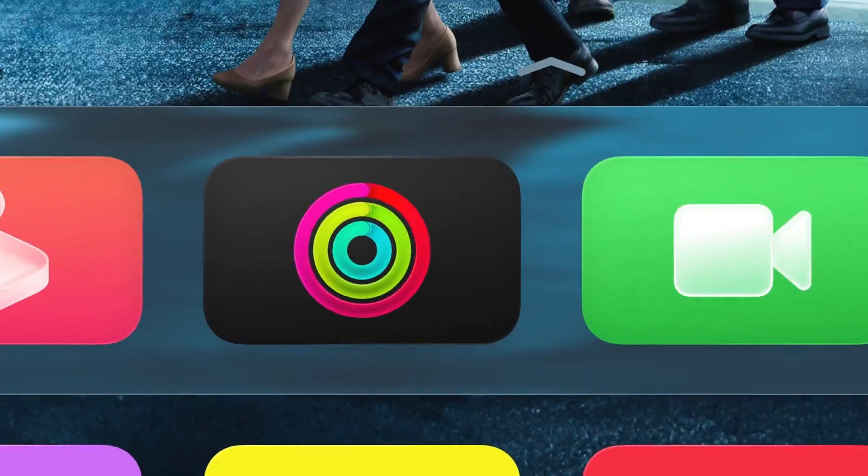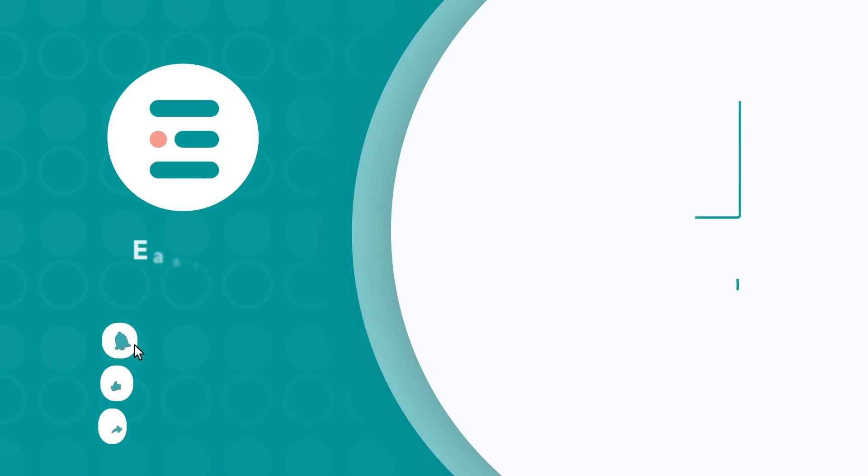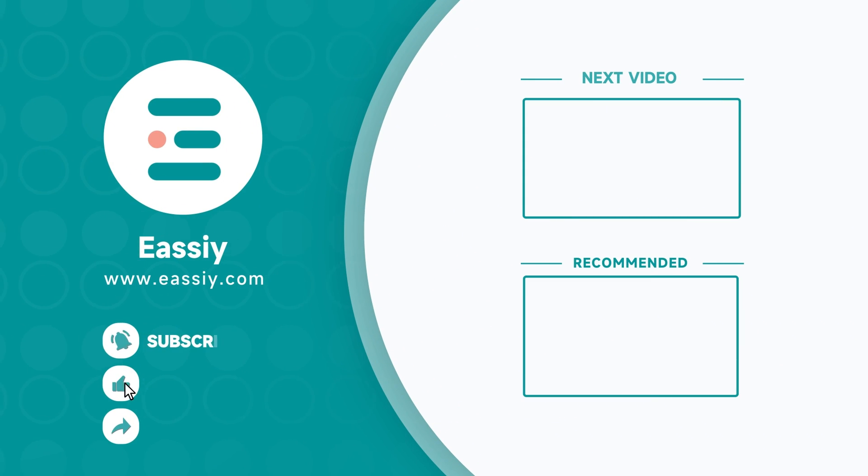If you need more details on any of these features, feel free to ask. We'll catch you in the next one. Don't forget to subscribe, like, and share — we appreciate your support.